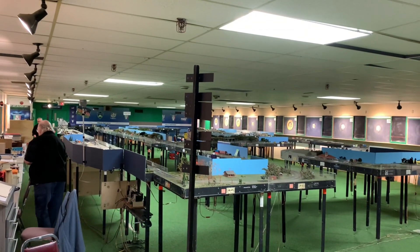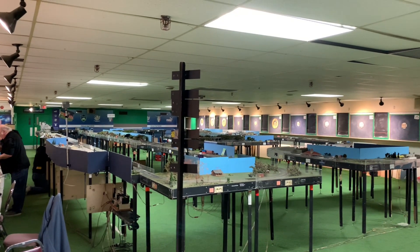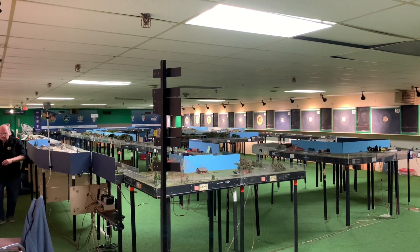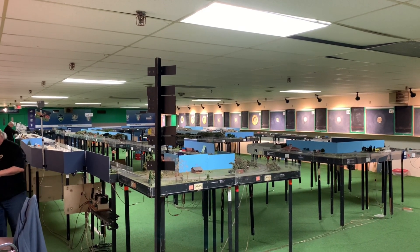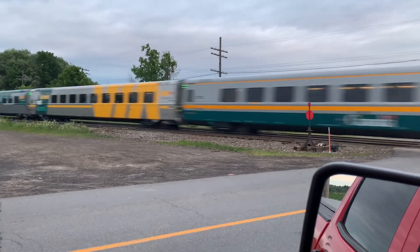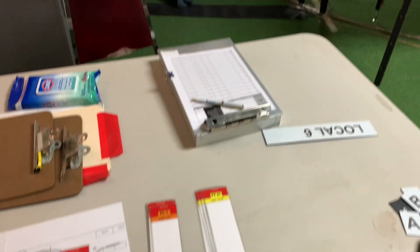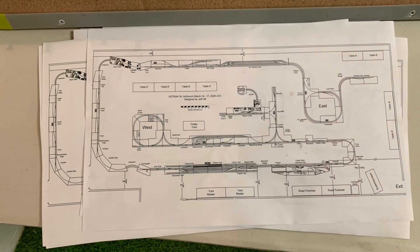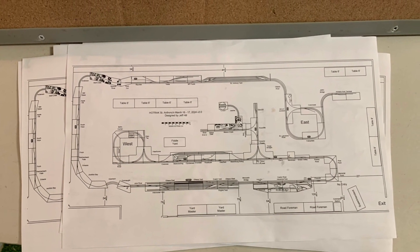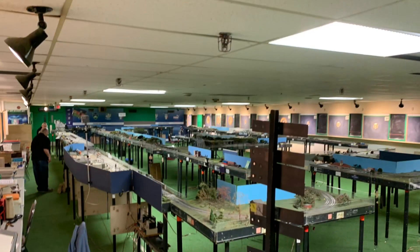Good morning everyone, you got the Bub 031 here again and we're back at the layout for the month of March. We'll go over the tour and see this different version of how it's laid out, so sit back, relax, and enjoy. We are now at the front desk — basically the superintendent area. Everything's set up. This is what our layout looks like for the month of March. These are all our locals that are dispatched from the yard.